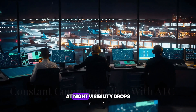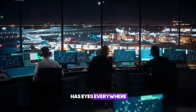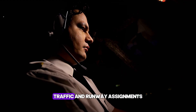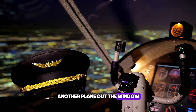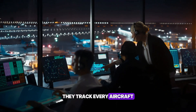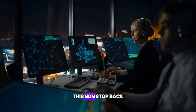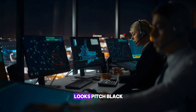At night, visibility drops, but air traffic control has eyes everywhere. Pilots are in constant contact with ATC, getting updates on weather, traffic, and runway assignments. If you can't see another plane out the window, ATC makes sure you know it's there. They track every aircraft on radar, keeping the skies organized and safe. This non-stop back and forth is what prevents chaos when the world outside looks pitch black.